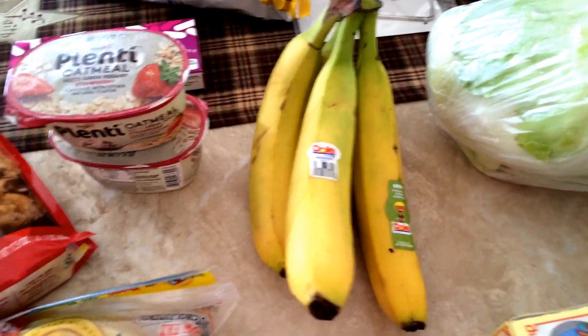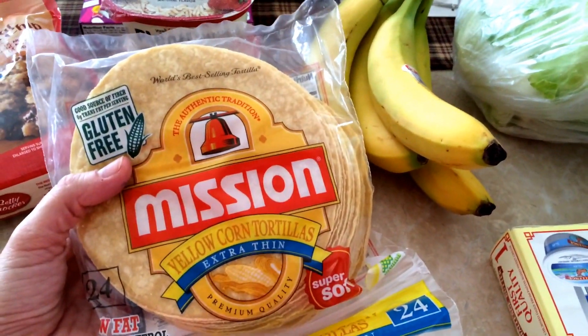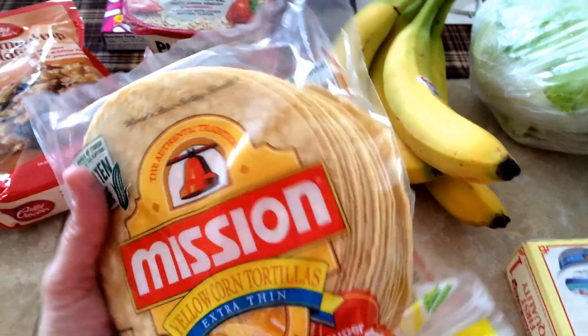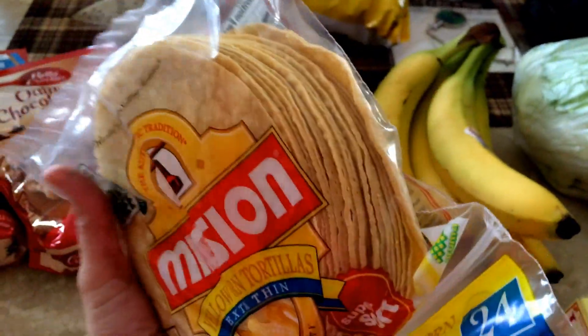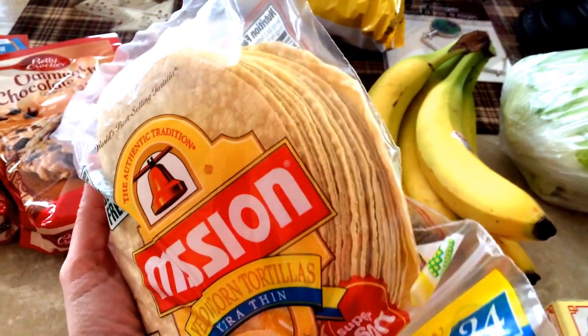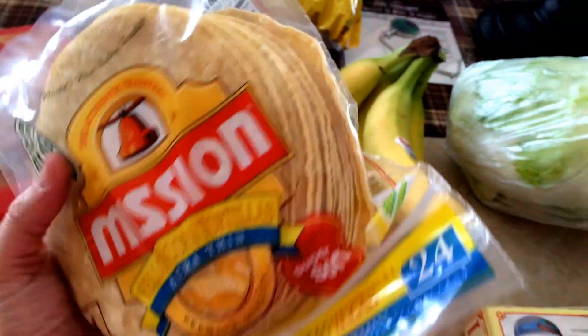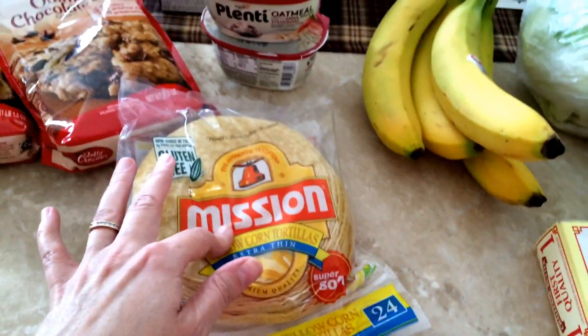Got me some bananas. I got some yellow corn tortillas. I've been on an enchilada kick lately. I like to make them with the red sauce and I like to make them with the white sauce, like green chili enchiladas. So, I've got a pack of those.